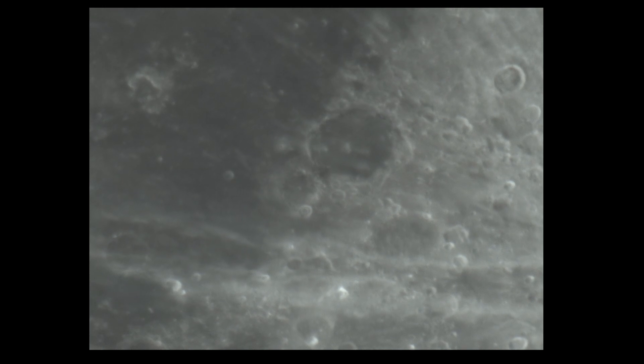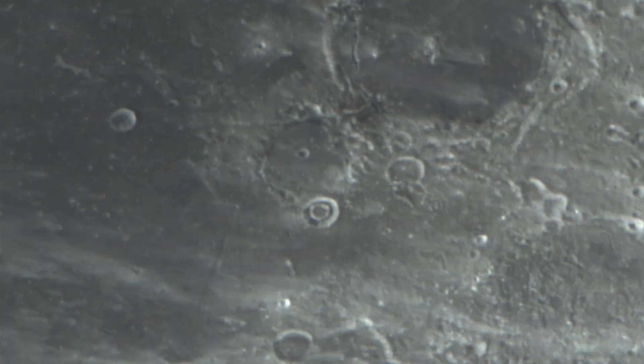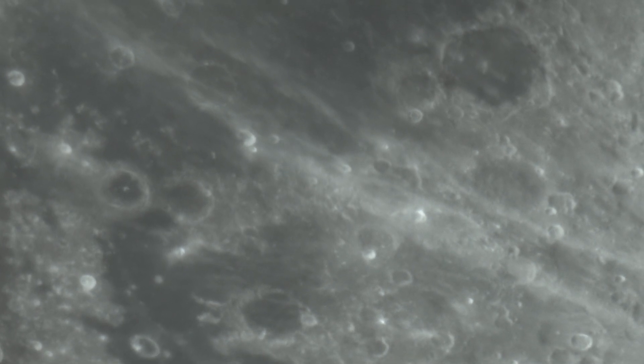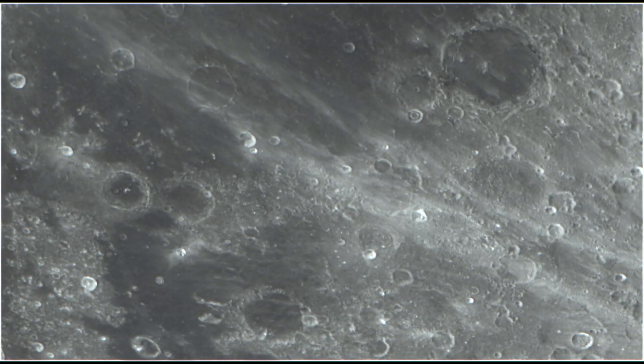Hesiodus is a pretty decent size, and it has some features around it that make it really easy to locate. You should be able to resolve it, including that middle ring, through a probably medium-sized telescope. But if you do have a larger one, there is a concentric crater southwest of it called Marth that we are actually able to see through mine as well. So here are some pictures.